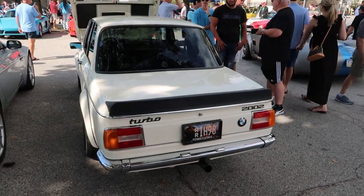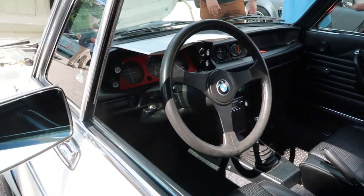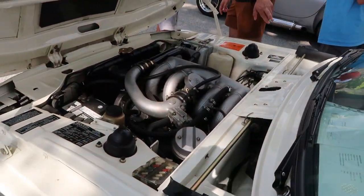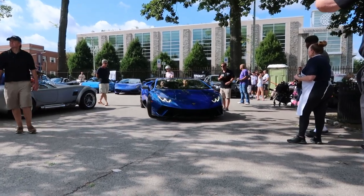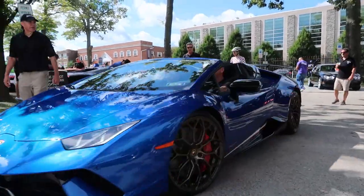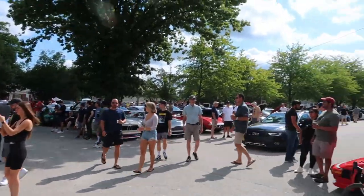There's the BMW that started it all. Give us a couple of revs, guys — give us a couple of revs.